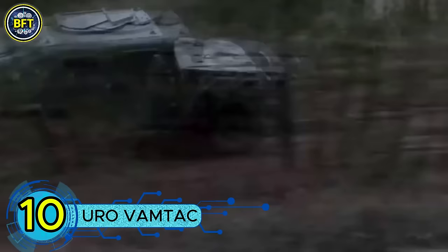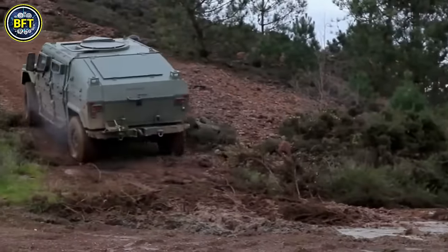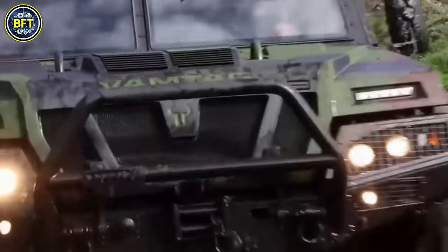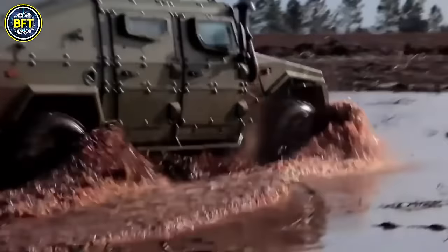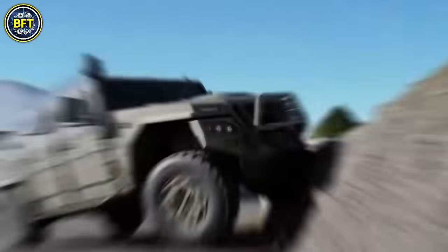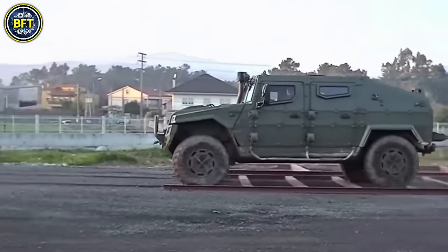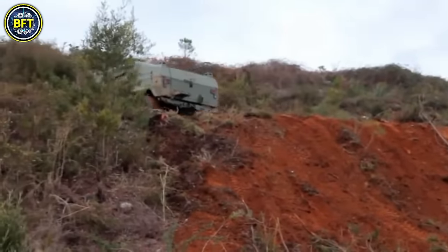Number 10: URO VAMTAC. The URO VAMTAC is a versatile light tactical vehicle developed by Spain's Urovesa, designed for a range of military operations. With over 103 units currently in service with the Malaysian Army, it is often compared to the United States Humvee due to its similar four-wheel drive and high mobility features. This vehicle has been used in conflicts in Afghanistan and Syria. The VAMTAC comes in three models — I3, S3, and ST5 — each offering different configurations for various roles.